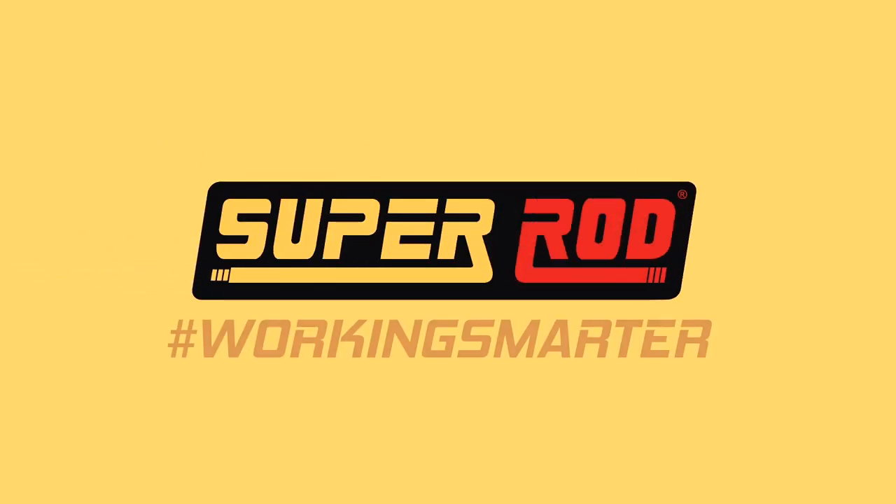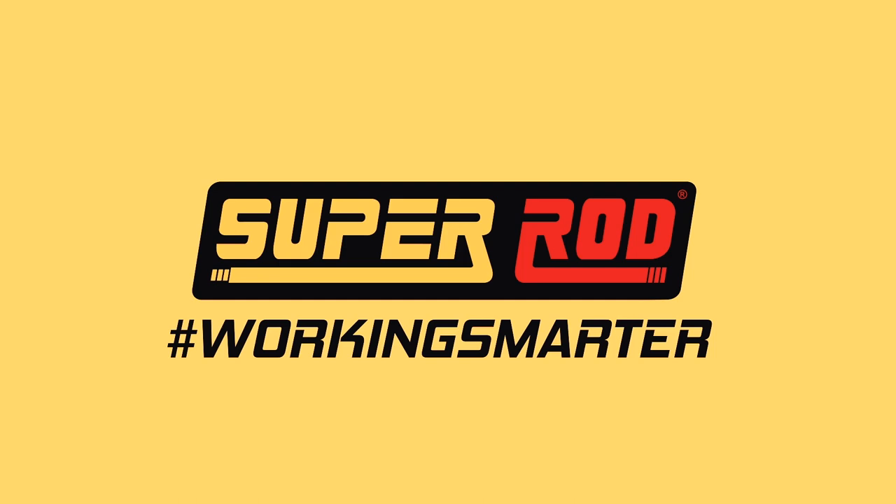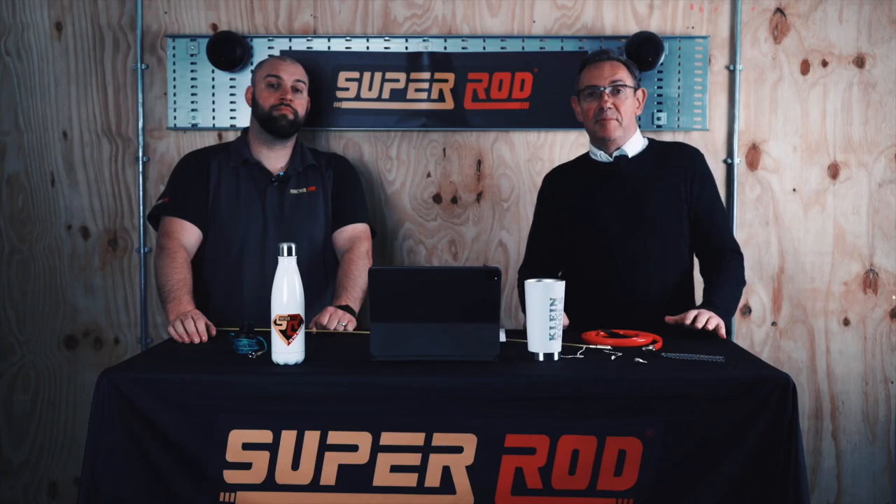Welcome everyone to the Super Rod channel. We're going to share with you some of the best social media clips we've seen from you, our customers, over the last few weeks. My name is Malcolm and this is Sam.